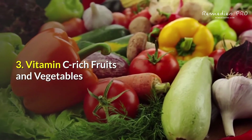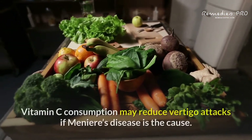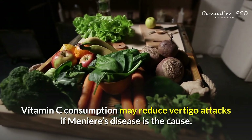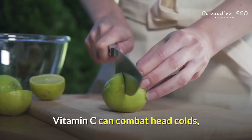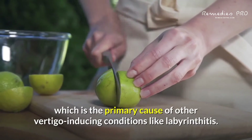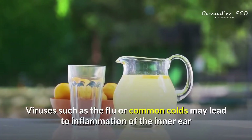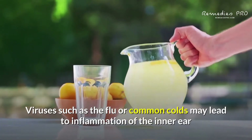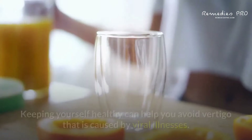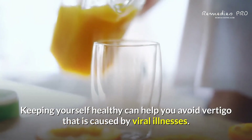3. Vitamin C Rich Fruits and Vegetables. According to the Meniere's Society, vitamin C consumption may reduce vertigo attacks if Meniere's disease is the cause. Vitamin C can combat head colds, which is the primary cause of other vertigo-inducing conditions like labyrinthitis. Viruses such as the flu or common colds may lead to inflammation of the inner ear and vestibular nerve, which ultimately causes vertigo. Keeping yourself healthy can help you avoid vertigo caused by viral illnesses.